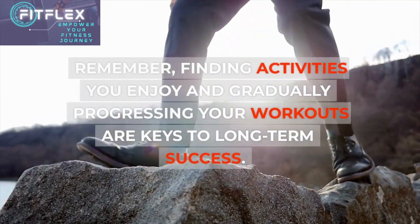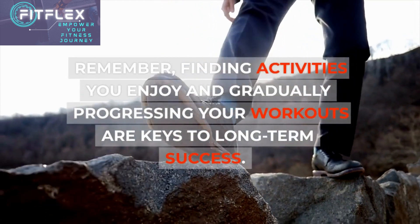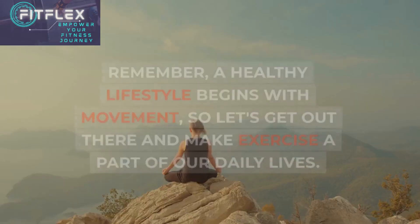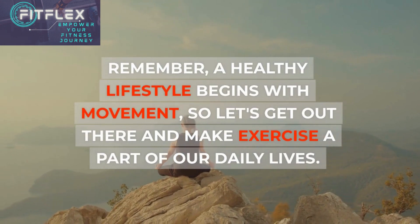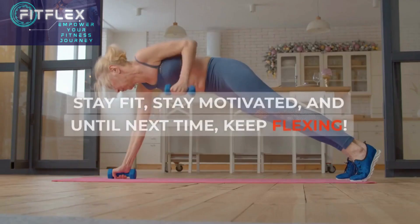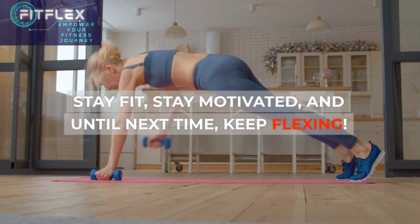Remember, finding activities you enjoy and gradually progressing your workouts are keys to long-term success. Thank you for joining us today on FitFlex. A healthy lifestyle begins with movement, so let's get out there and make exercise a part of our daily lives. Stay fit, stay motivated, and until next time, keep flexing.